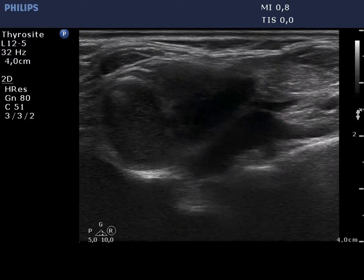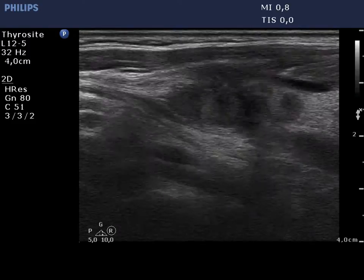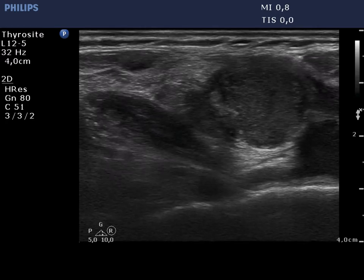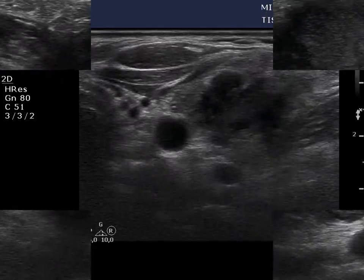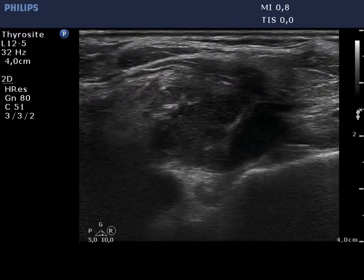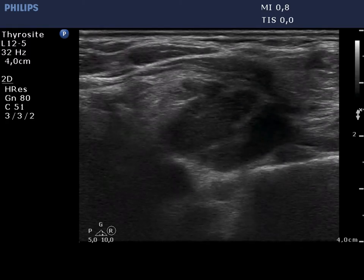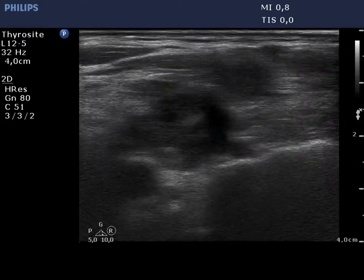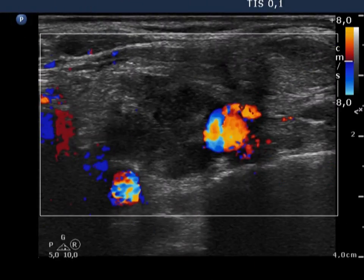Lateral to the left lobe there is a conglomerate of lymph nodes. The mass consists of multiple nodes presenting cystic and necrotic areas. The nodes lack a hilum. The irregular echogenic fields within the node correspond to necrosis. The nodes have an irregular shape and lack vascularization on Doppler mode.